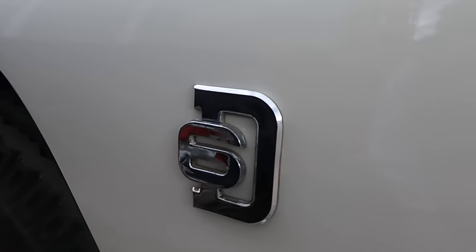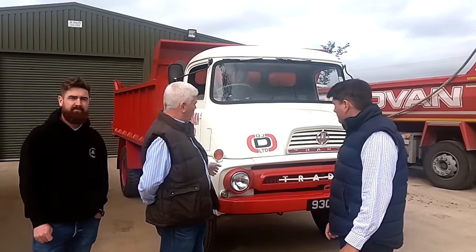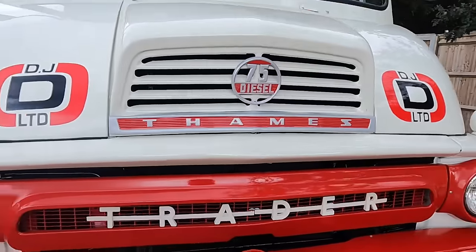These have got the Ford 6D in them. A lot of you will know that the 6D in an agricultural application is what people put in the Majors — when they do a six-cylinder conversion, it's the same engine. A brilliant engine. A lot of these lorries started off with four cylinders as Traders, but then they boosted them up. You've got the 70, which is a six-cylinder, and this one's a 75, so it's more modern — about 1964.